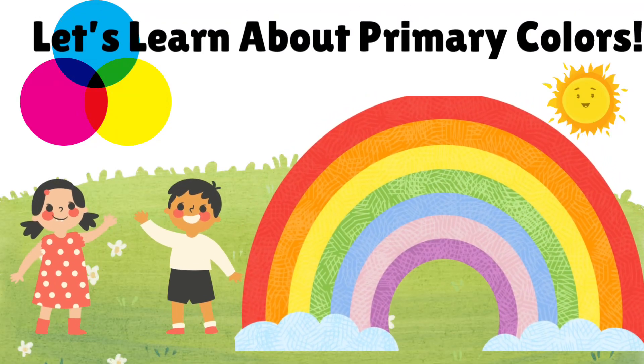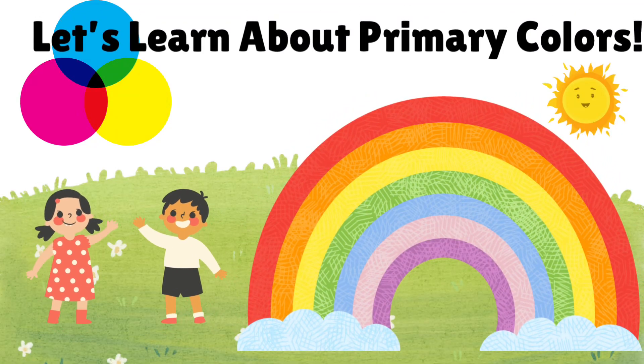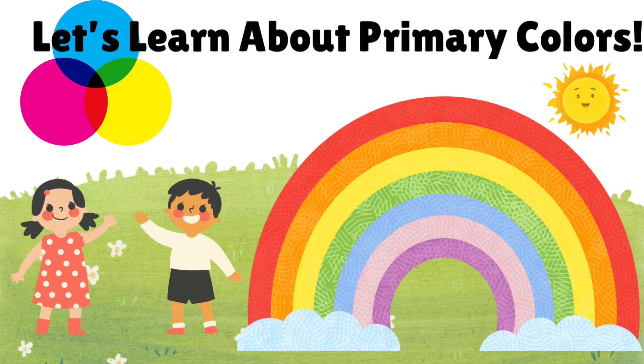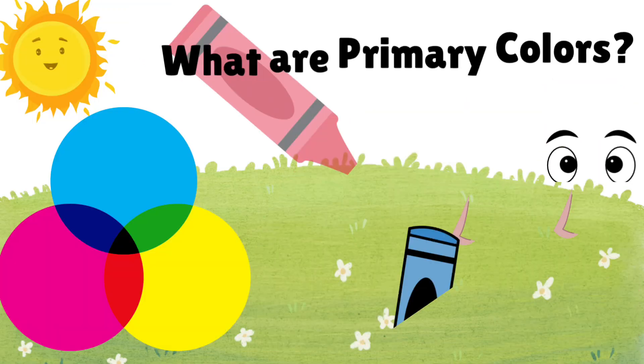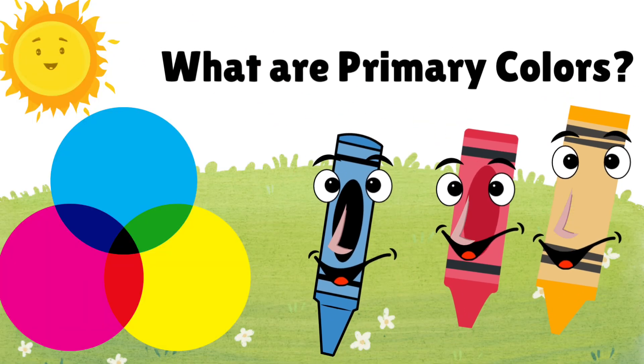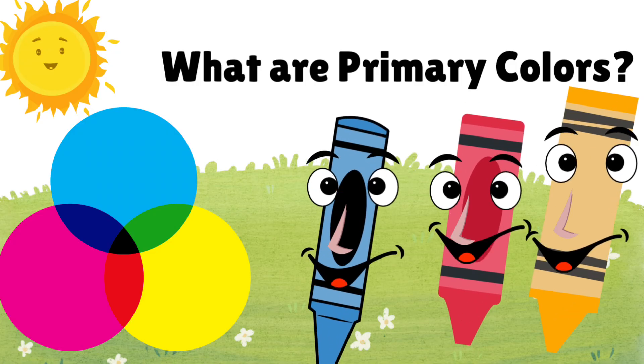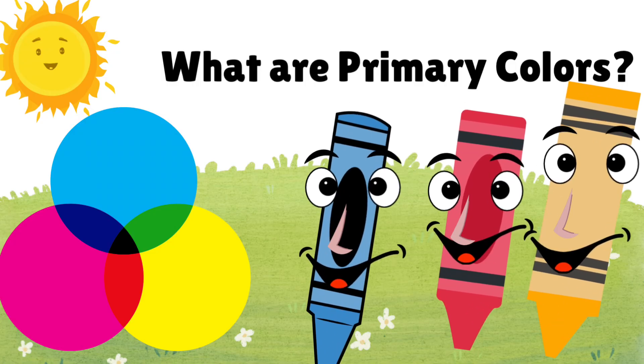Hi, little scientists! Ready to explore a world full of colors? Let's learn all about primary colors. Primary colors are the special three colors we start with. We use them to mix and make all the other colors.